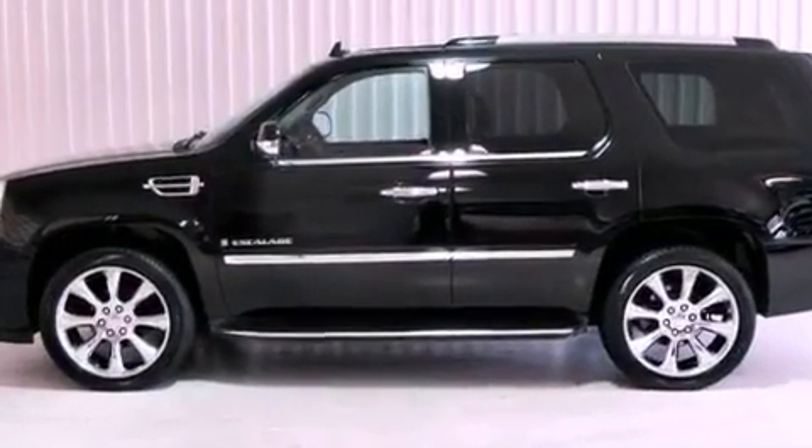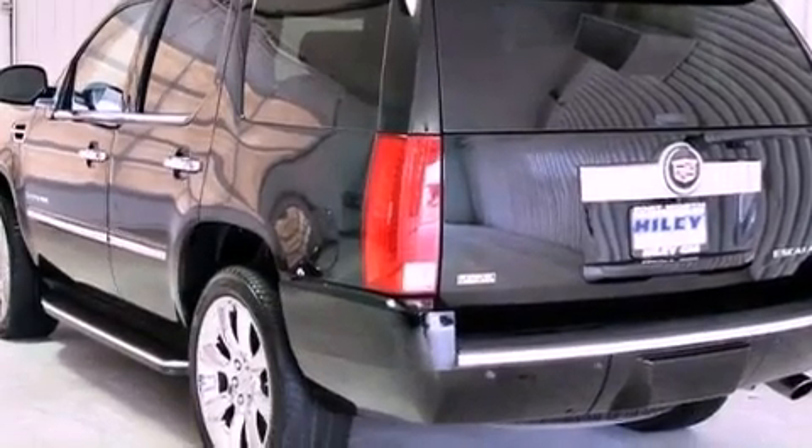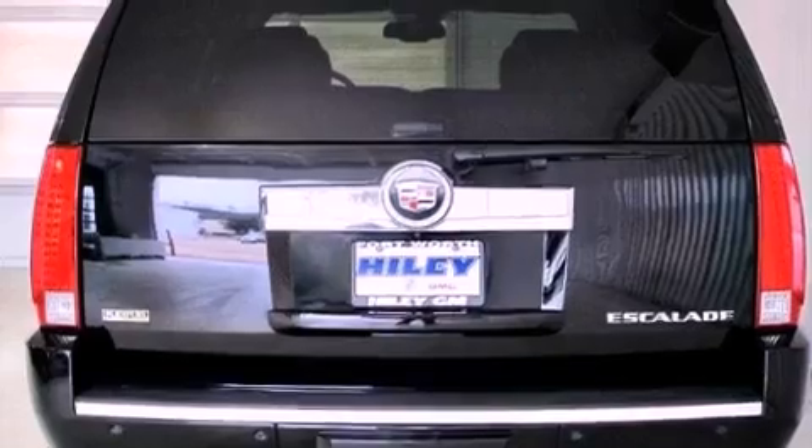The following features are also included: a power rear liftgate, rain-sensing windshield wipers, running boards, fog lamps, privacy glass, and power folding mirrors.